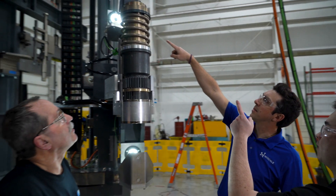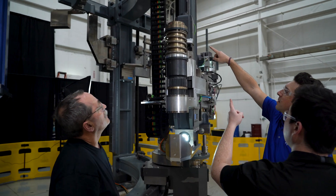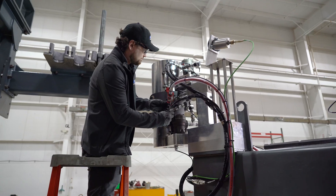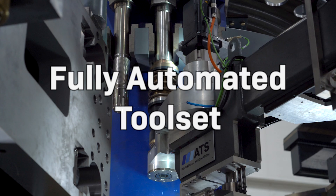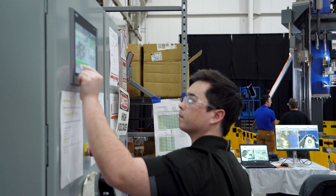A strategic partnership between ATS Industrial Automation and NuScale has led to the development of a fully automated toolset responsible for the maintenance of the NuScale power modules.